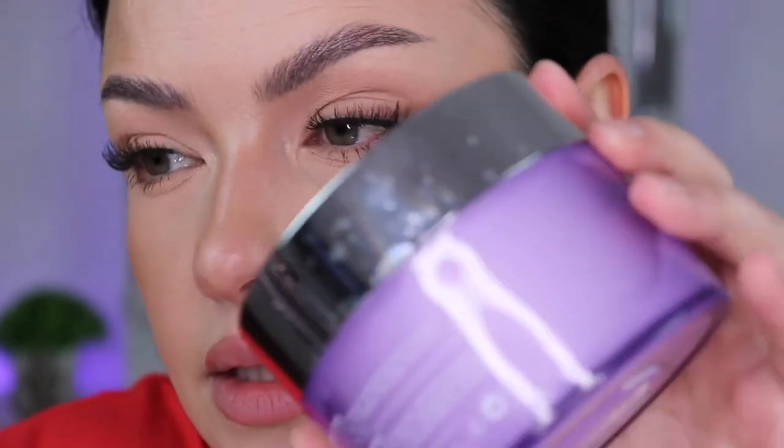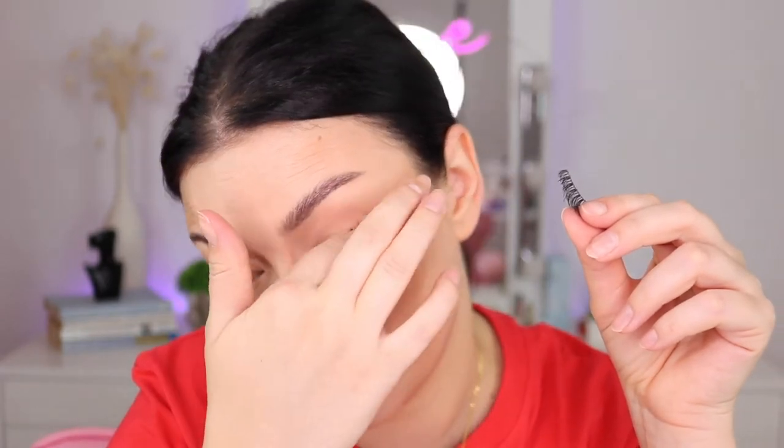I'm going to remove this makeup. I'm going to go to the sink to wash my face because I'm going to use the Take the Day Off from Clinique — this burns my eyes, so I need to avoid my eyes and wash my face with water as I get to the eye area. I'm going to bring you along with me. I need to take this off — it feels so freaking good.